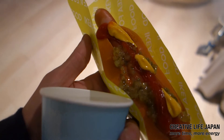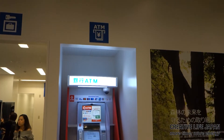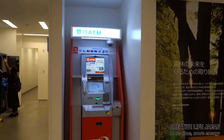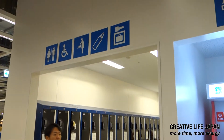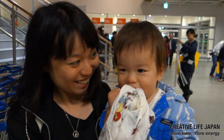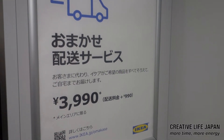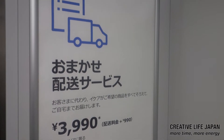I've made my own hot dog. Looks all right. There's also a service where you can get them to deliver your purchases.